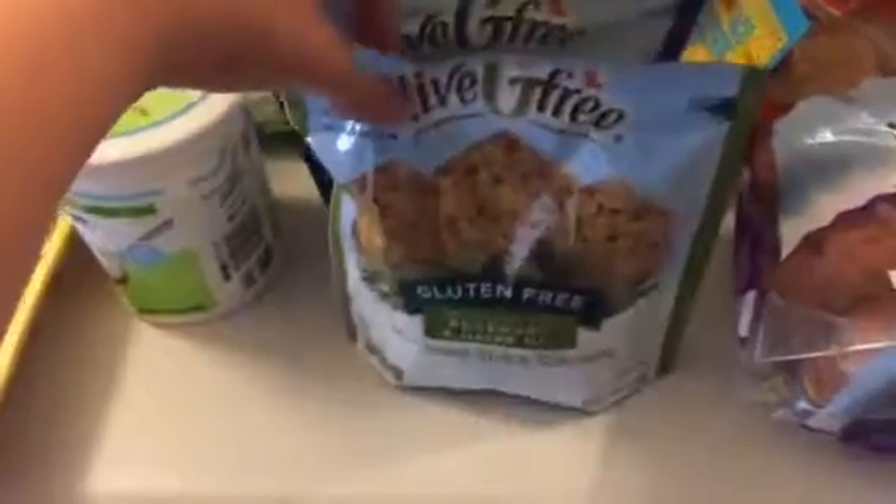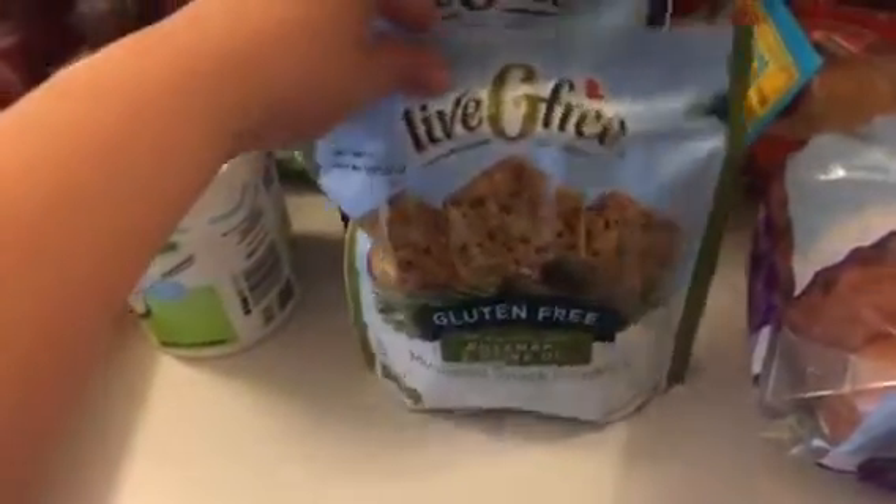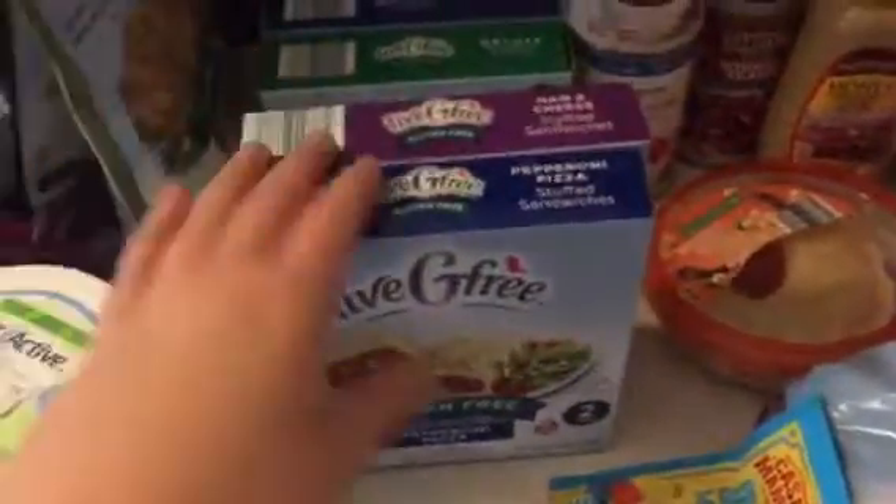I got two packages of these crackers — rosemary olive oil and sea salt nut-sized seed. They're gluten-free as well. I decided to try these gluten-free hot pocket things. I got pepperoni and a ham and cheese, and then I got the shells and the mac and cheese in the gluten-free line as well.